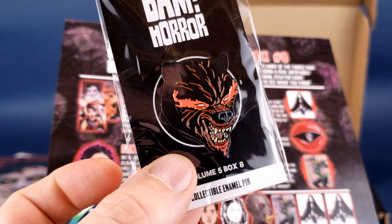The first thing we're going to check out is a pin. I've got myself a magnet — just a skull magnet. That's odd that it just happened to show up like that. I'll just put it to the side. I don't know if it's supposed to go with something else, but we do have a BAM horror pin. This is box five, or box eight of volume five — so the fifth year, and this is the eighth box. I think that's how it works.